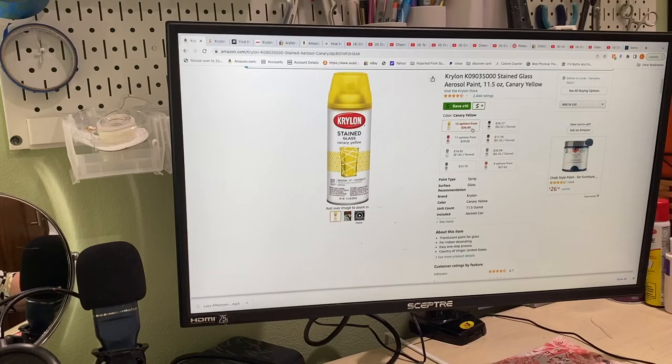Look at $38, $29, $18.95, $23.70, $38, $17, $26, and $37. I think the yellow and the red are the most popular, but the orange is really expensive too. They're all expensive.